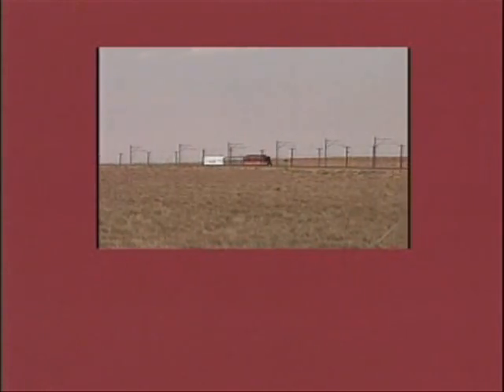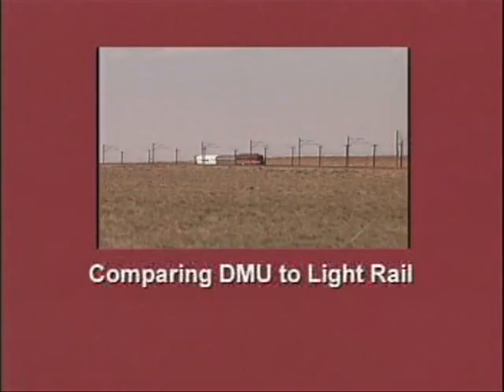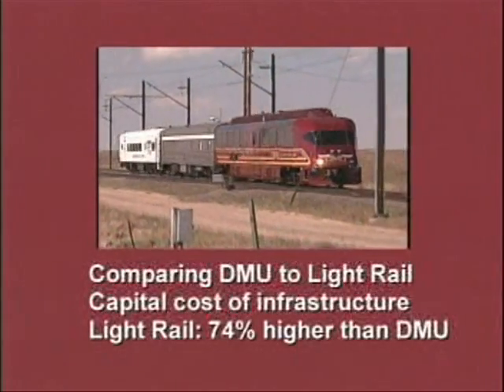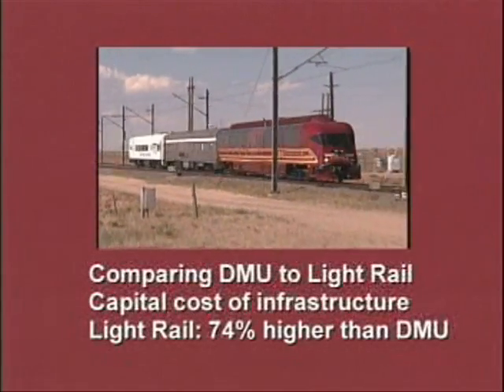In Nevada, the Las Vegas Regional Transportation Commission, comparing DMU service to electrified light rail, found that the capital cost of infrastructure for light rail is 74 percent higher than for the DMU. Light rail requires what they call an extension cord, and that extension cord runs about five million dollars a mile. When you start adding up 40 miles, that adds a lot to your front-end cost. With this vehicle, you can use existing tracks and have it operational virtually overnight.